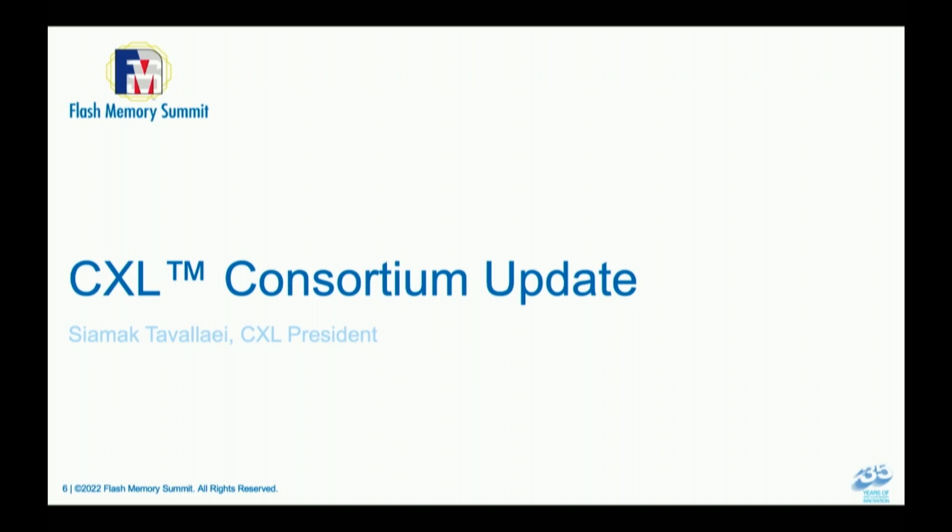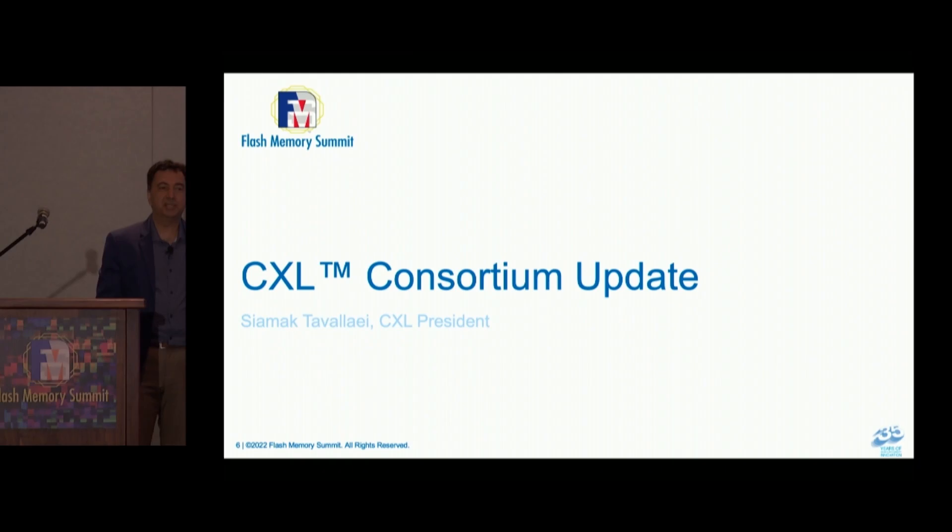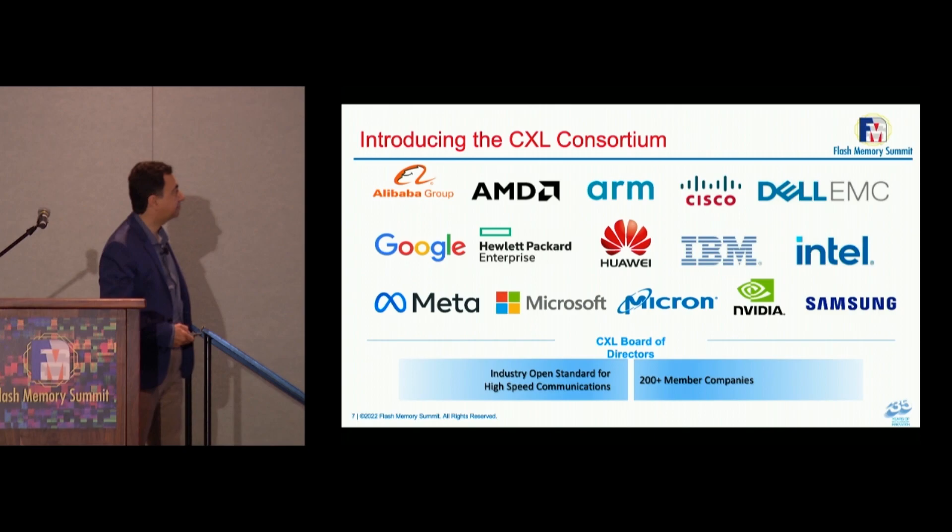It's very exciting to be here. We have a couple of important pieces of news to share with you. Today, we're introducing the CXL 3.0 specification on a public site — it's going public today.